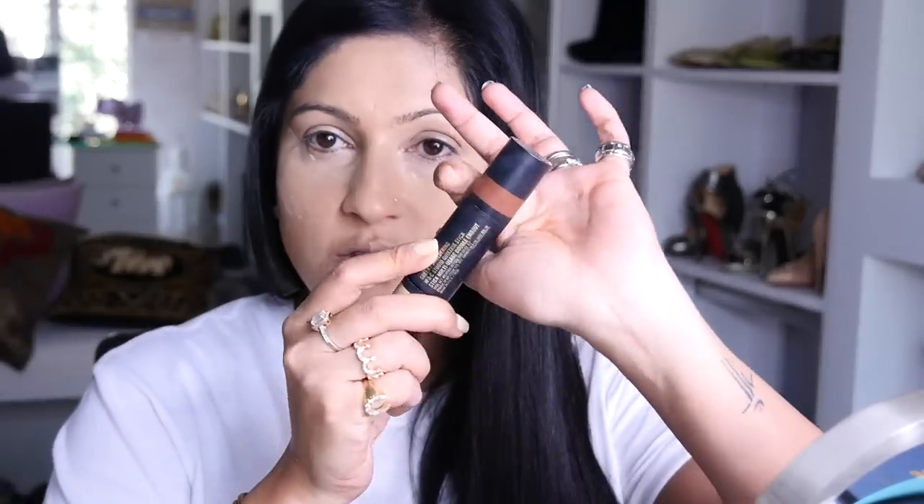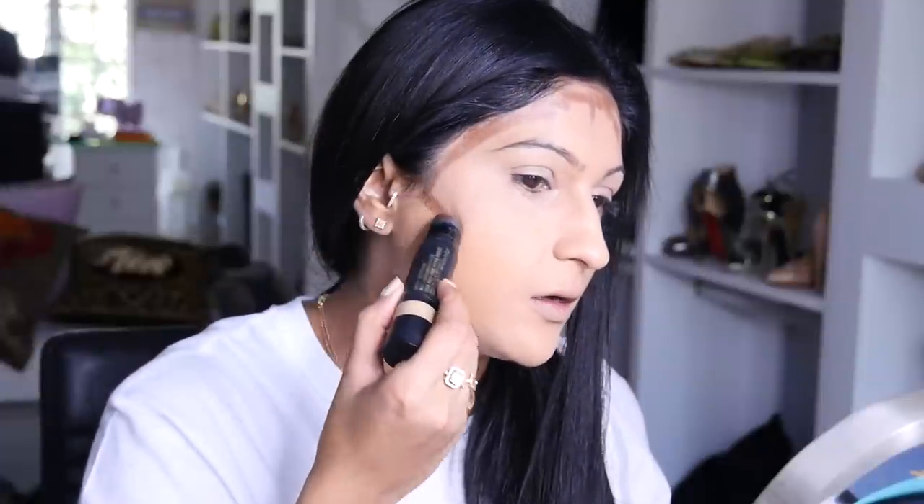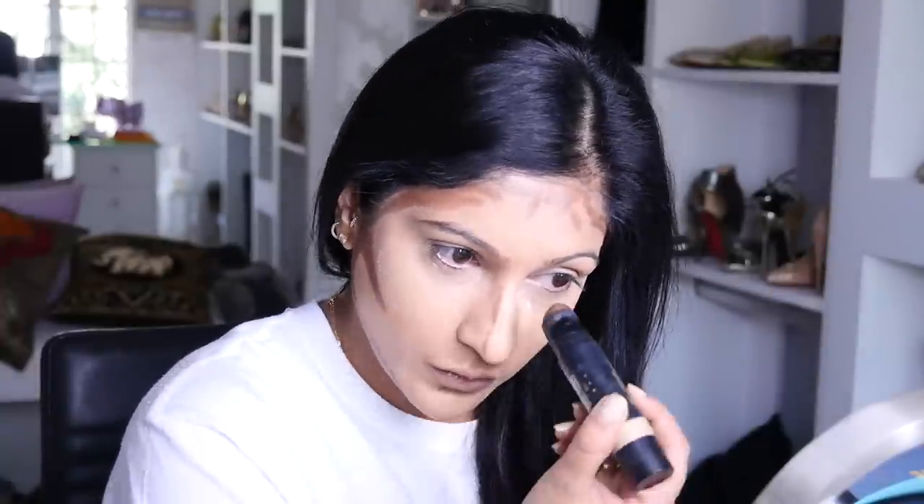Next I'm going to go in with this contour stick by Daniel Max — this one here. We are going to contour. I don't have a very large forehead so just a little bit. I'm creating a number three shape around the face. I'm also going to take it on my nose. This stuff is a bit pigmented, I know. Then I'm going to go ahead and blend all of this with my beauty blender — I normally use a brush, but today I'm using the beauty blender — and just pressing it in.